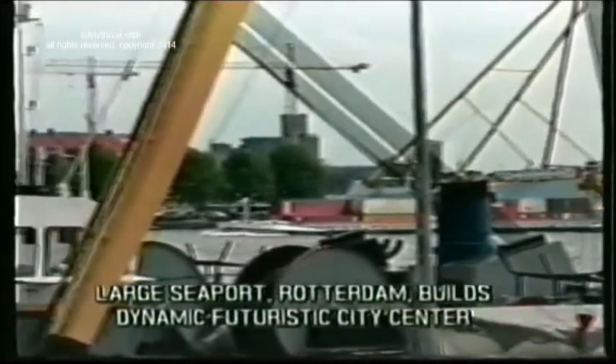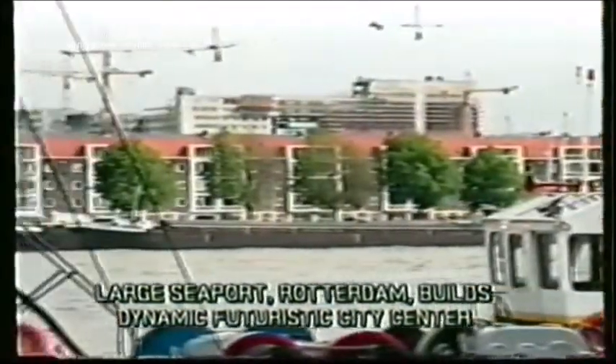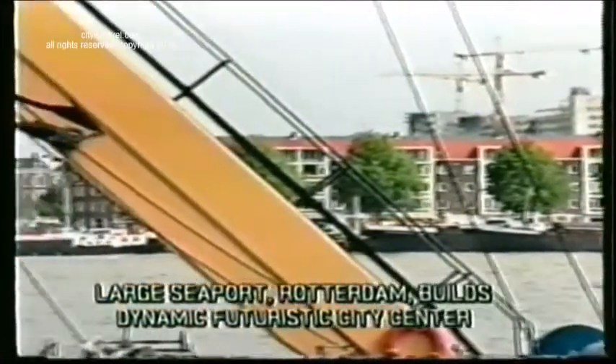Being a very compact country, it's easy to drive only one hour from Amsterdam to Rotterdam, the world's largest port.